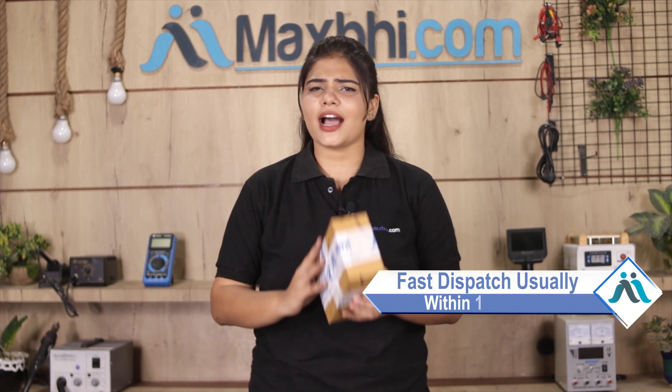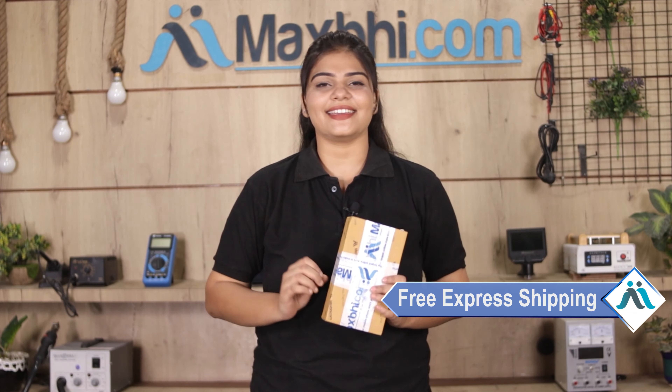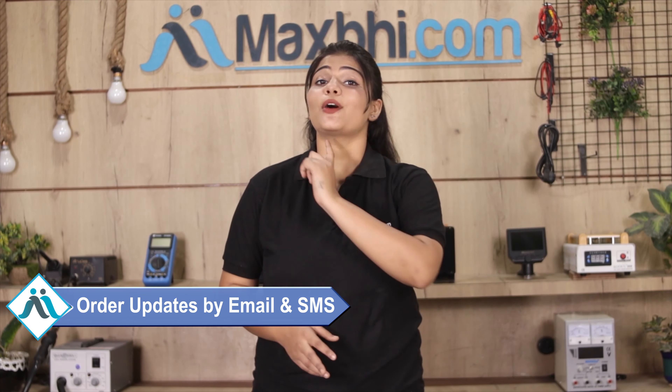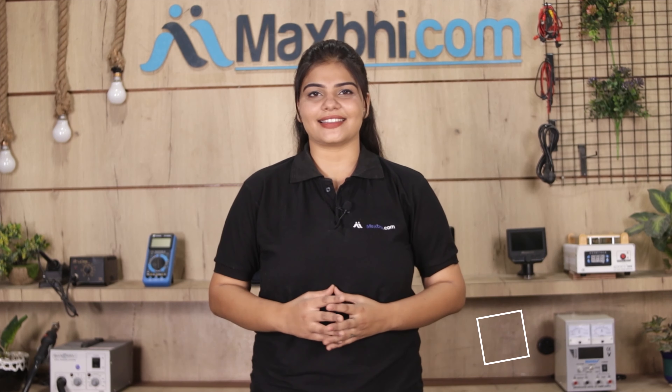Once your payment is done and your order is processed, it will be safely packed and dispatched within one or two days. And yes, shipping is free, so you just have to pay for the product and nothing else. You will regularly receive all order updates and tracking details to your email and phone, so you will always know the status of your order.